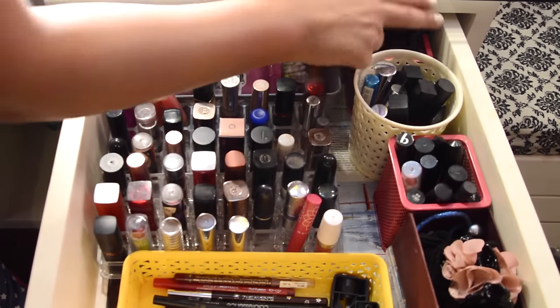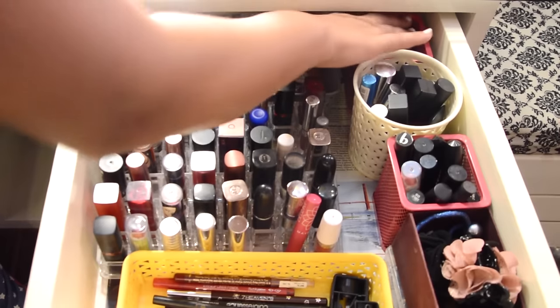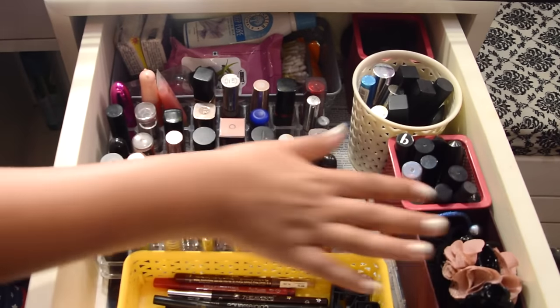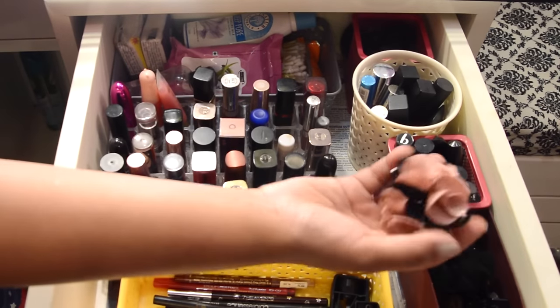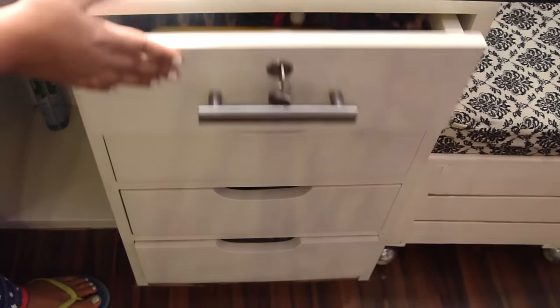This container has my DIY chokers — they're really trending and I keep them handy so I can pull them out whenever I want. I also have some hair clips, scrunchies, and tic-tacs here. That's about the first drawer.